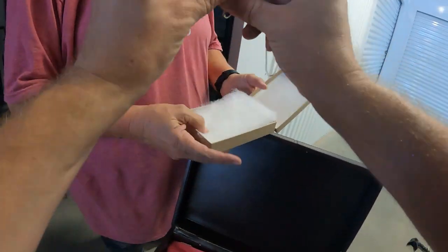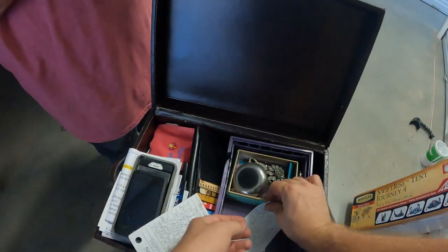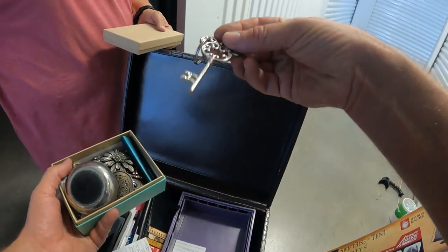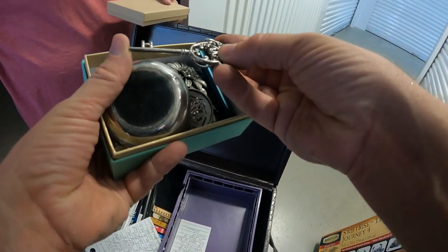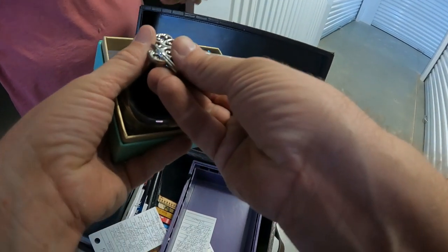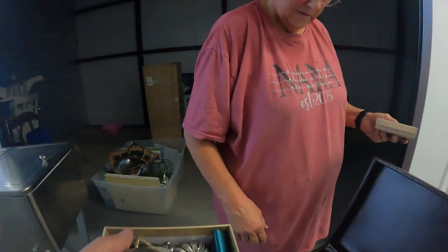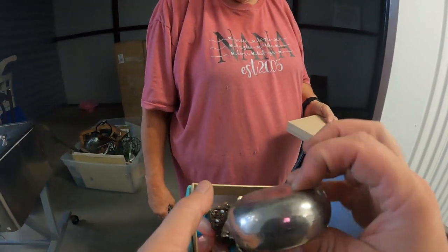Let's keep looking. Here's a whole container. There's a key — a Mickey Mouse key. I wonder what that goes to. And what is this other piece?